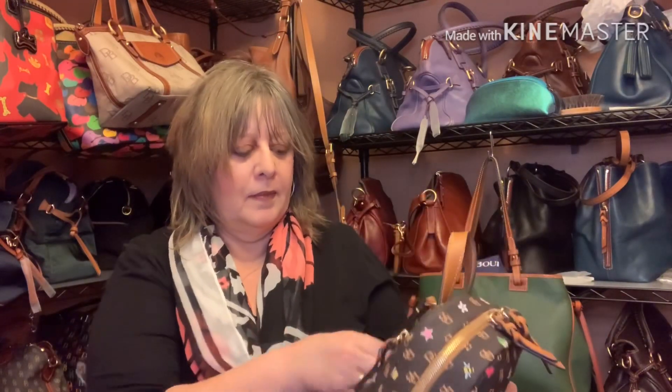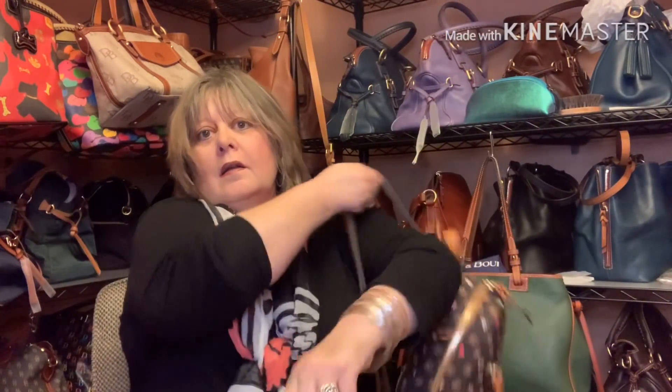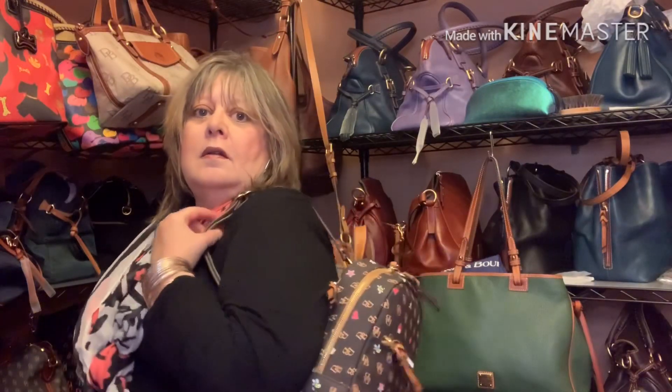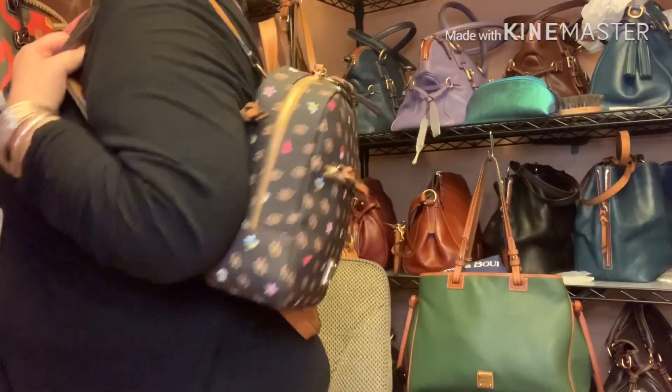It has nice leather accents. And it has the two backpack straps. You can sling it over your shoulder like that — you can kind of get a feel for what it looks like.